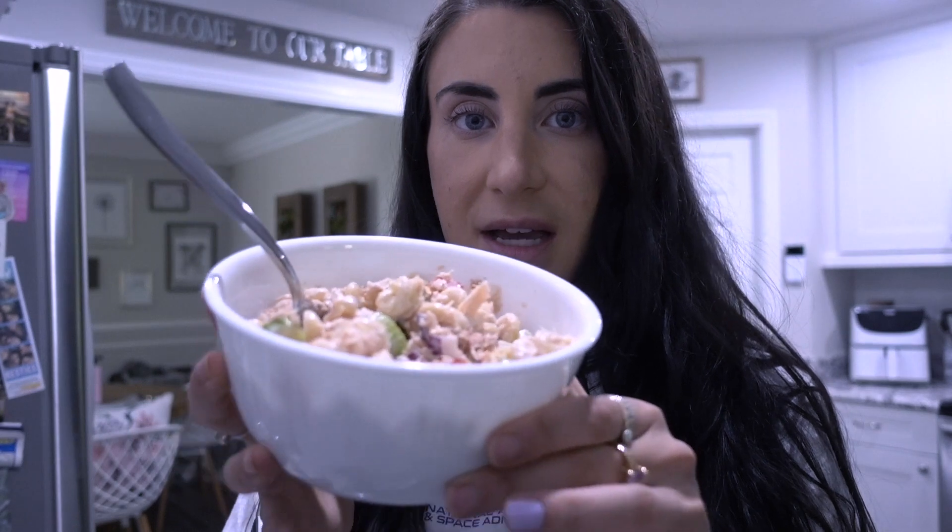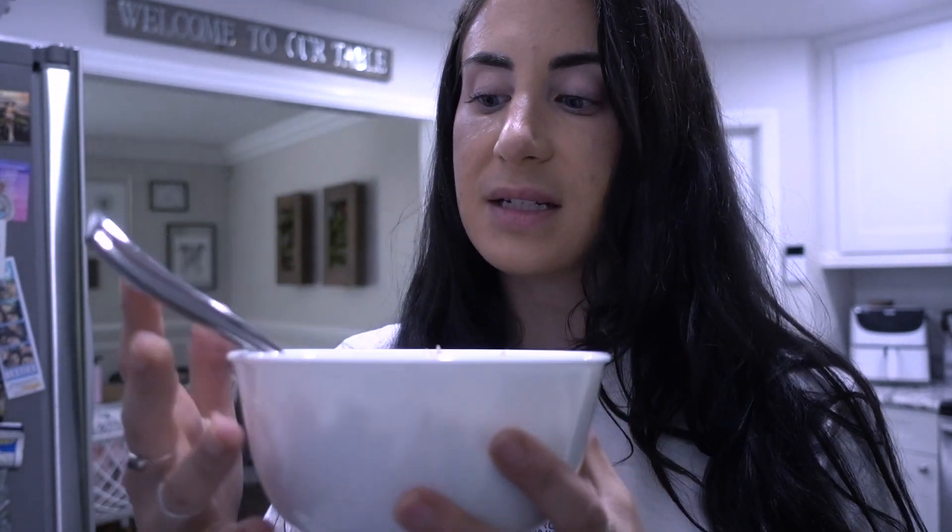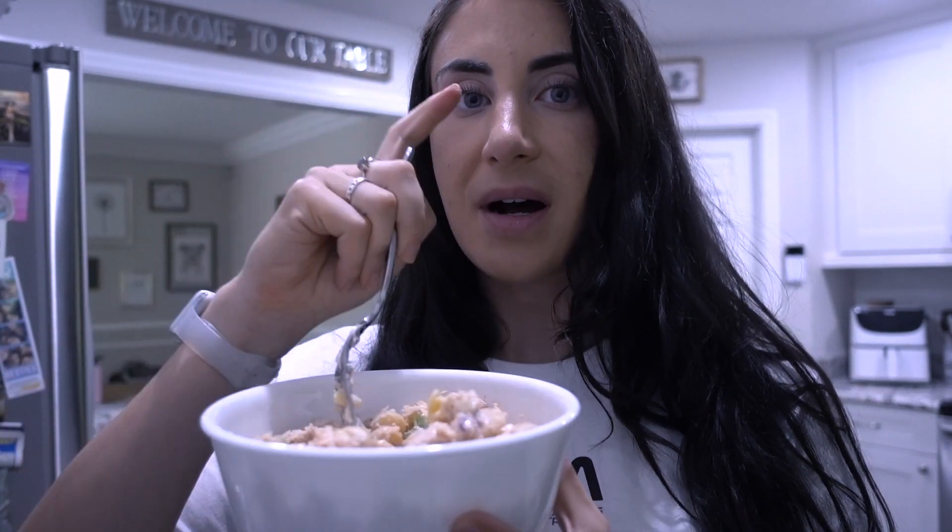I'm going to go enjoy this and get a little editing done. I'll see you guys in my next meal, which will be dinner or possibly a snack.